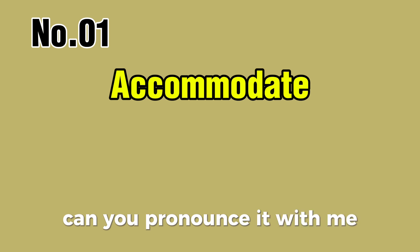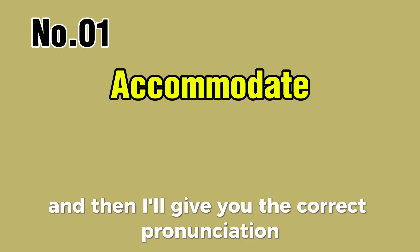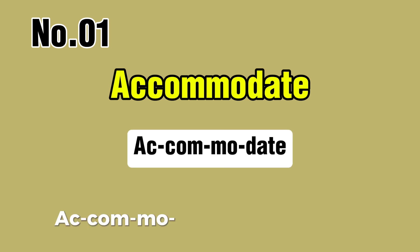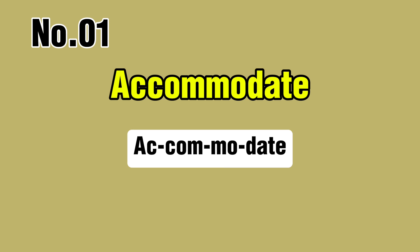Word number one. Can you pronounce it with me? You try first, and then I'll give you the correct pronunciation. Accommodate. Repeat after me: accommodate, accommodate.